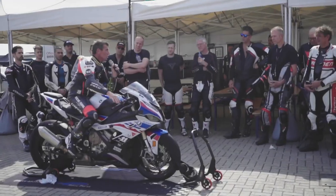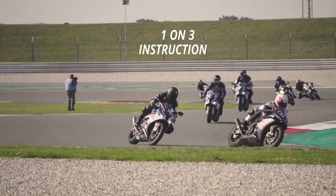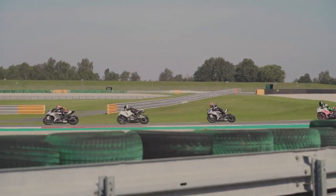We also offer the ability for you guys to bring your own bike. So if you've got a Yamaha or a Honda, that's no problem. We'd be quite happy to bring you guys along, so you feel confident when you're actually out there riding.